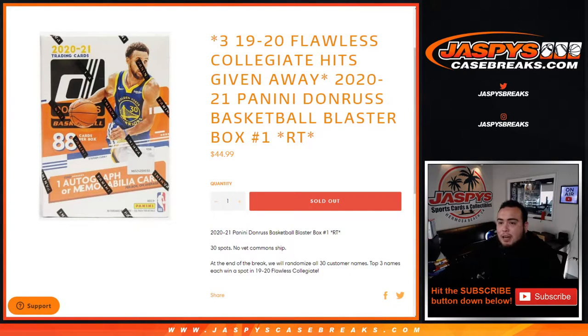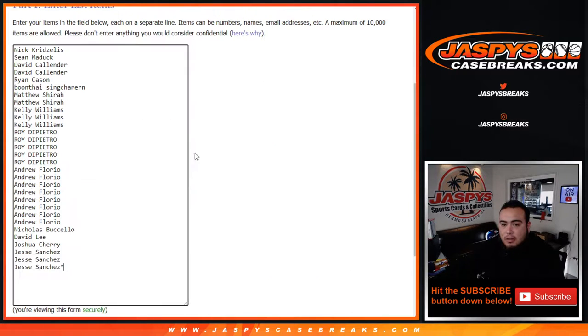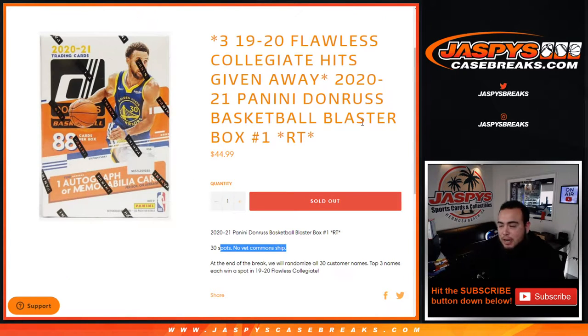What's up everybody, Jason here with JazzBeastCaseBreaks.com. We're giving away three 1920 Flawless Collegiate Hitspots in the 2020-21 Panini Donruss Basketball Blaster one-box break, random teams, number one. So again, 30 total spots — no veteran commons shipped out of here. Everybody has a random team in the NBA, randomized customer names and teams. Shoot me the hits, and at the end of the break we'll take all 30 customer names, randomize them, and the top three get a spot each in the Flawless Collegiate random hit break.